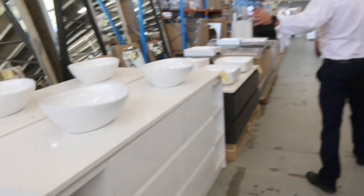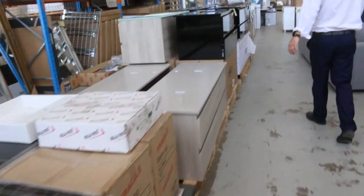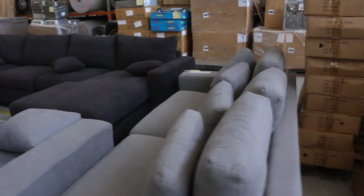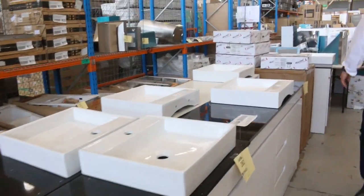Plenty of vanities through here, freestanding as well as wall-mounted — we've been piling through though, that'd be good. Some beautiful lounge suites as well, heaps of lounge suites, some of these are really nice gear. More vanities here, heaps and heaps of vanities, very very nice.